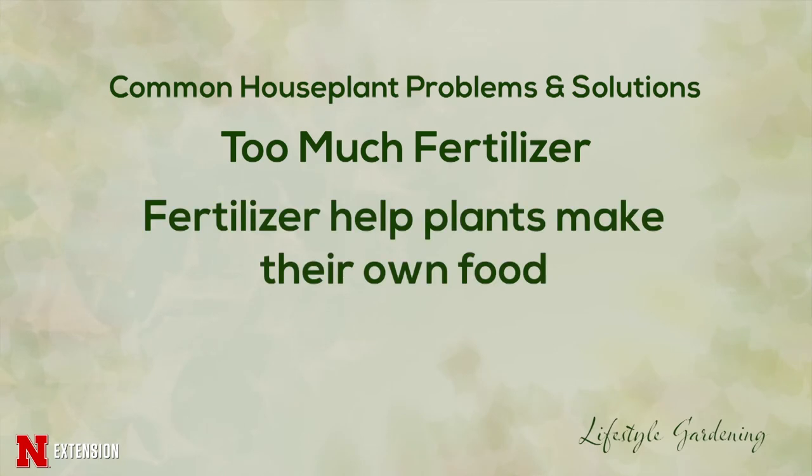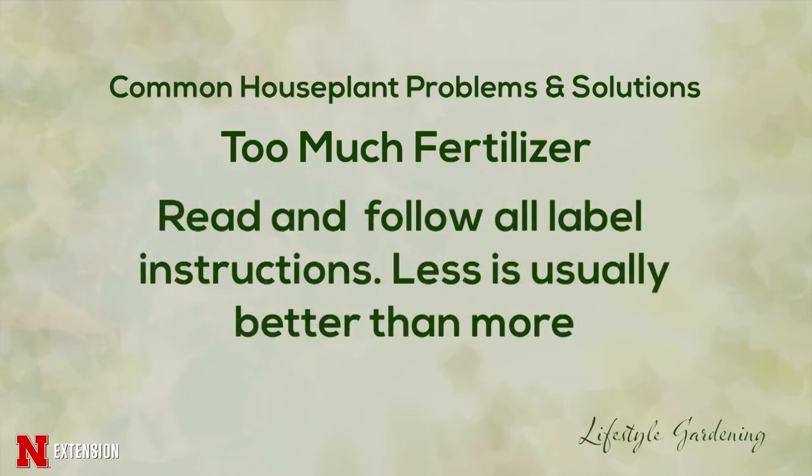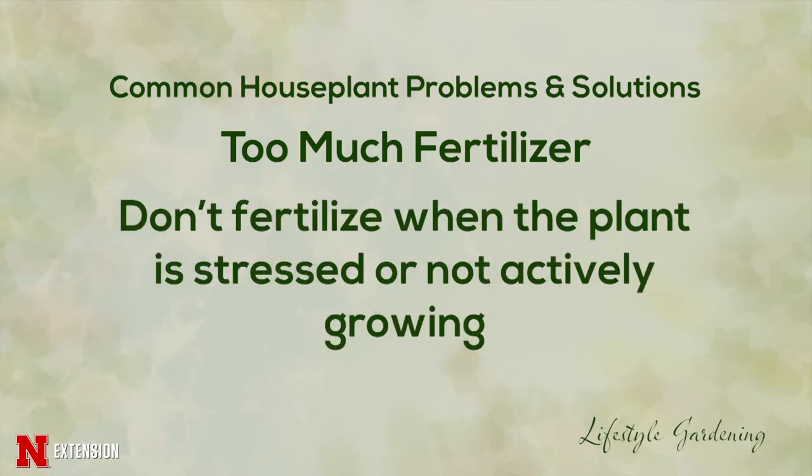The second most popular question we get is about fertilizer or plant food. Let's clear a myth: plants make their own food — fertilizers help them do it. Think of fertilizer as plant nutrition. When you go to your garden center, you'll be bombarded with options, so work with a professional and look for a good basic fertilizer with nitrogen, phosphorus, and potassium. Always read instructions and err on the side of less rather than more.